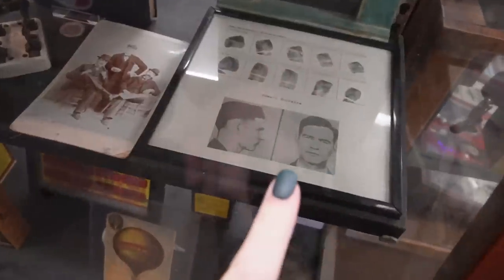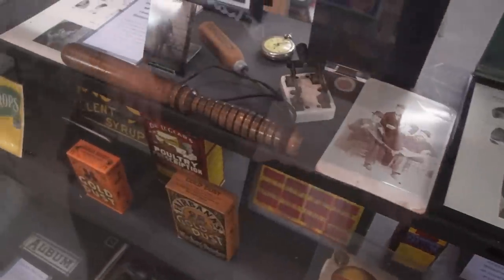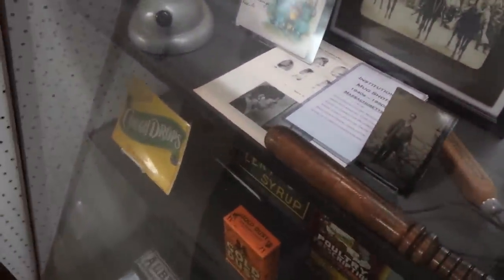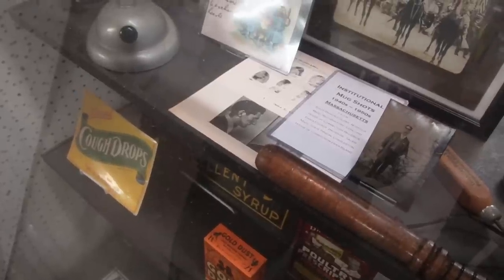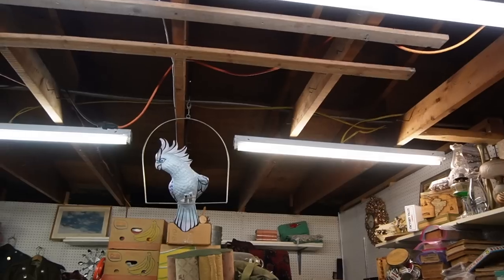That looks like his jail photo and those are his fingerprints. They're a bit different than they do nowadays. There's another one right there. Doesn't say what he did, but obviously he got in trouble.